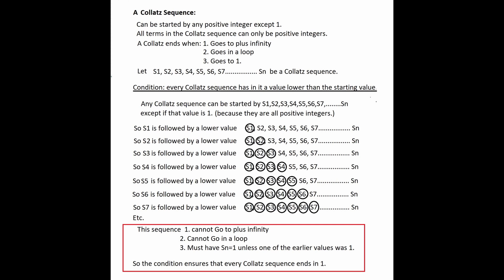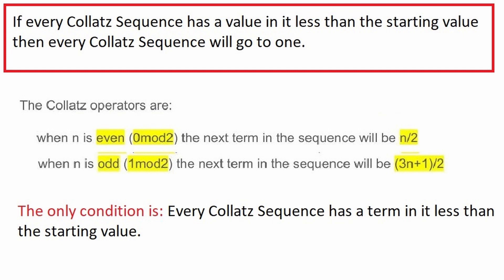And I don't really see the problem. So with the condition that every Collatz sequence has a value somewhere in the sequence that is less than the starting value, the outcome is every Collatz sequence must go to one. And I don't think I can put that any more clearly.